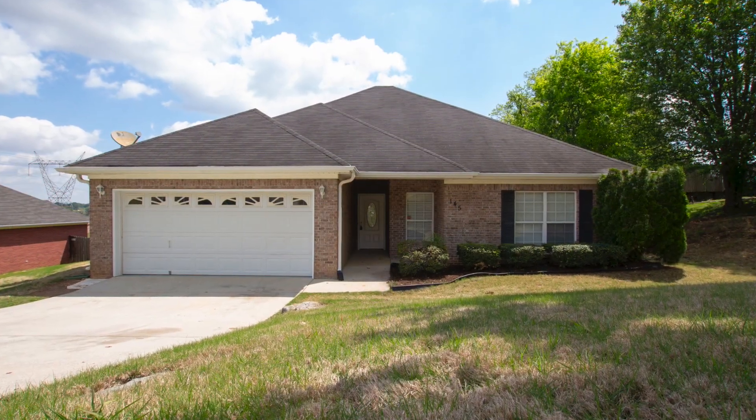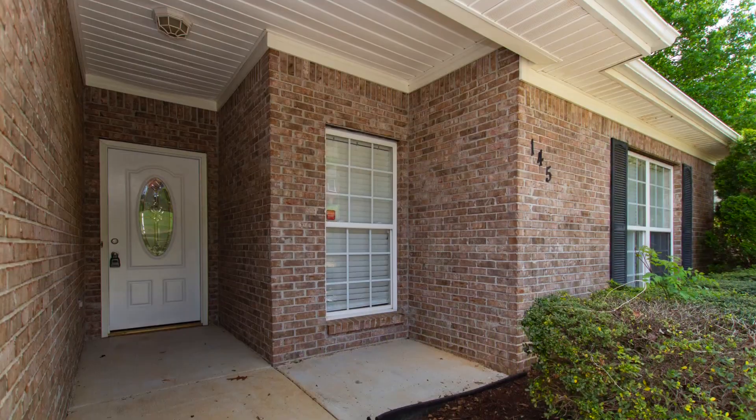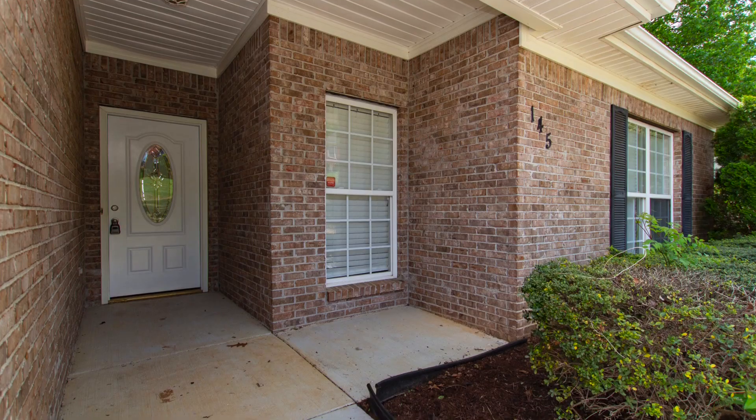Completely remodeled with new paint, flooring, granite, and stainless appliances, you'll love the covered entry porch that welcomes your guests.